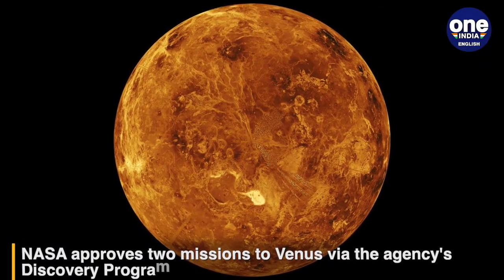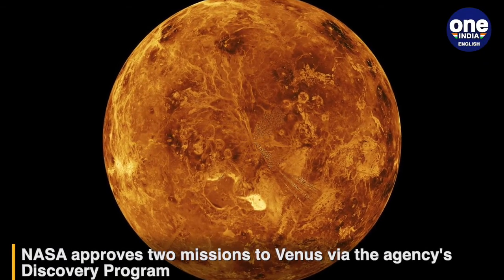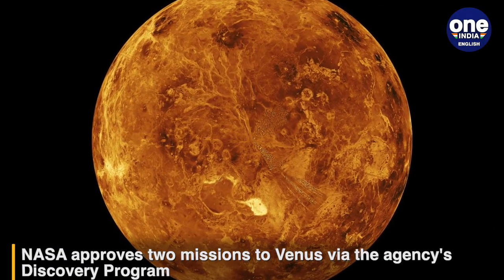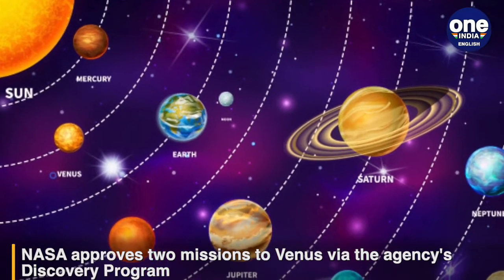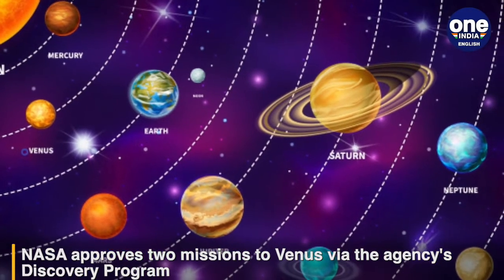The second mission is called VERITAS, or Venus Emissivity Radio Science in SAR Topography and Spectroscopy. This would map the surface of the planet to understand how it turned out to be so different from Earth.